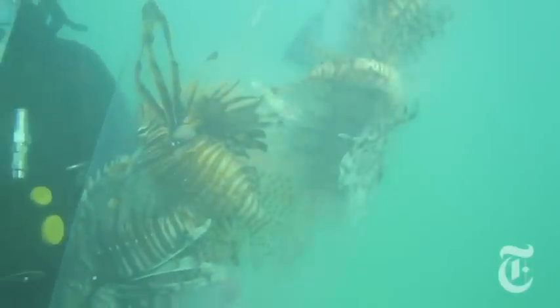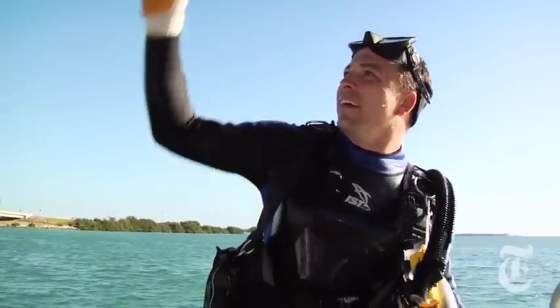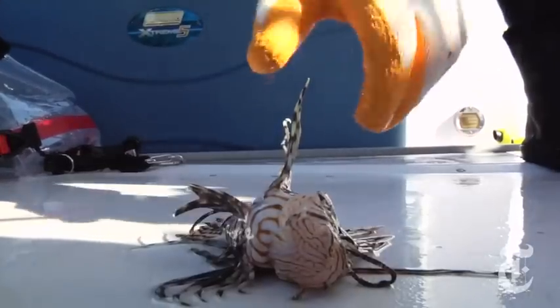The lionfish can become so dominant that they seem to lose fear of humans. That can make them relatively easy to kill. After two dives, Team Lion Hunter has caught 16 lionfish. It's actually kind of scary there were so many there. I grew up on the water, and I have a wife and a son and one on the way. I hope to let my kids grow up on the water like I was raised.